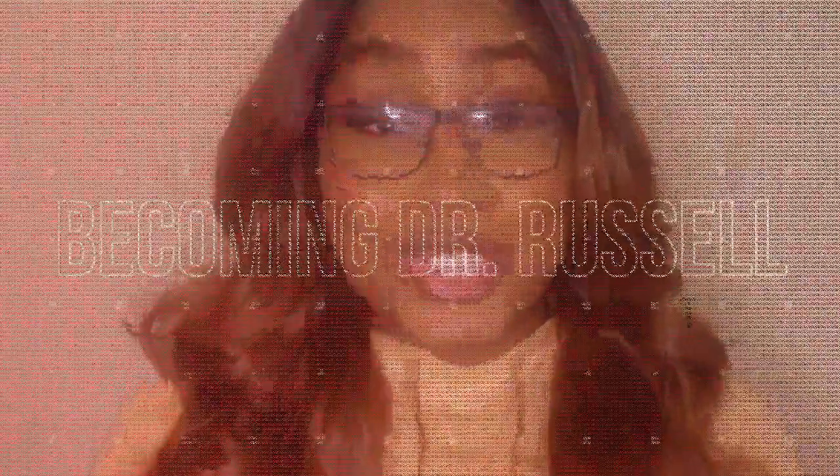Hey besties! Welcome back to my channel. If you're new here, go ahead and click that subscribe button and click that bell — you just gained a new best friend. In today's video, we're going to discuss Foundations Module at USU. If you are interested in finding out what happened during that module, stick around. Let's get into it!